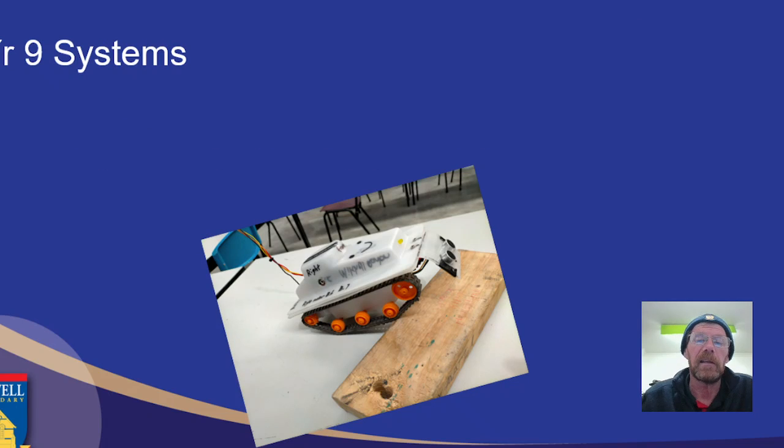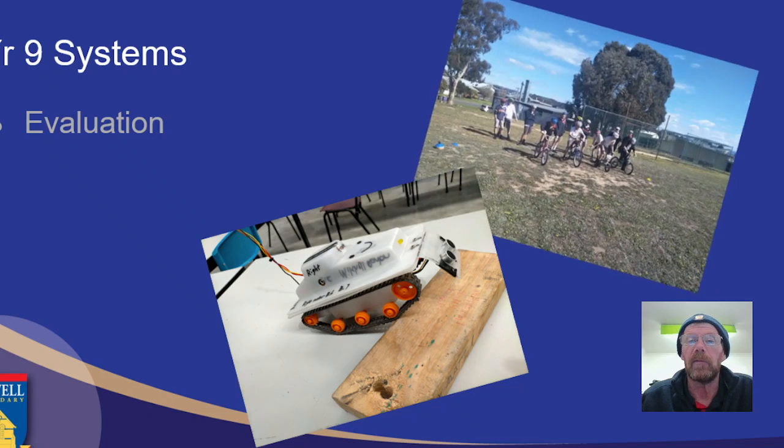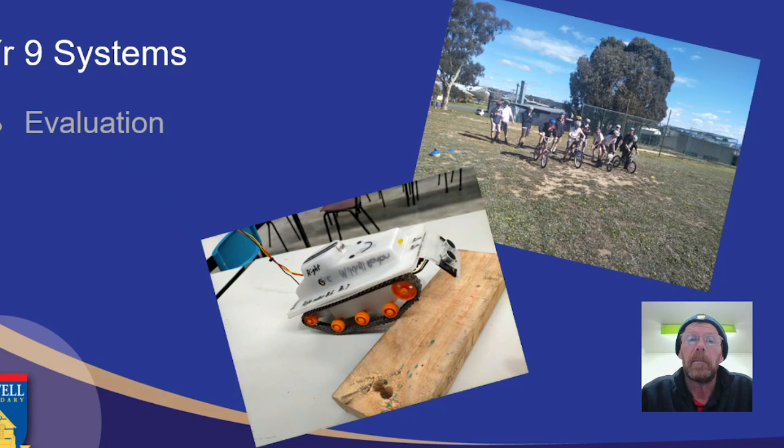And then finally, we need to do evaluation. The evaluation revolves around trying the various pieces of machinery and electronics that we've created or modified, and seeing if they've achieved the goals that we've set. In these two pictures, we've got students testing the bicycles they modified, and below we have a robotic vehicle that students created and tested to see whether it would climb over various items and whether they could control it.